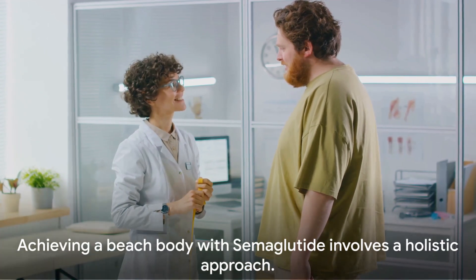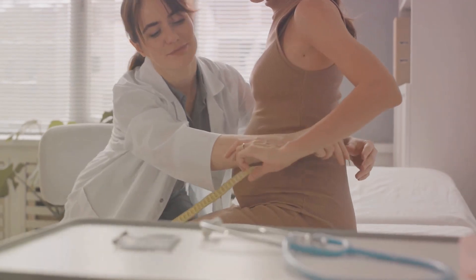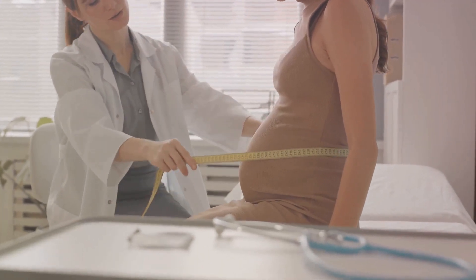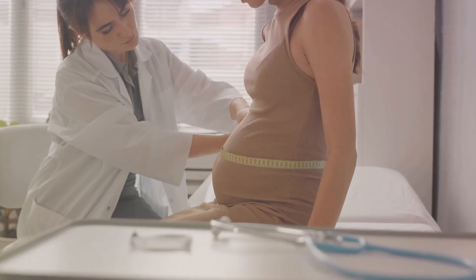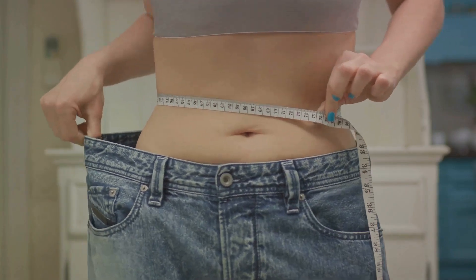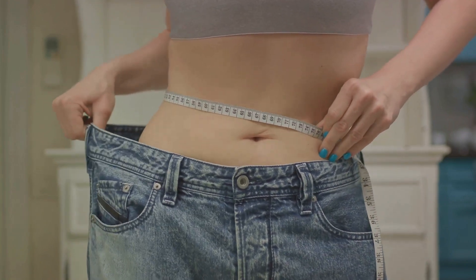To sum it up, achieving a beach body with semaglutide involves a holistic approach. It starts with professional consultation and determining your suitability for semaglutide, then proceeds with starting at a low dose, gradually increasing it, and maintaining consistency. A healthy diet and regular exercise are also key players in this journey, and monitoring progress is the final step.